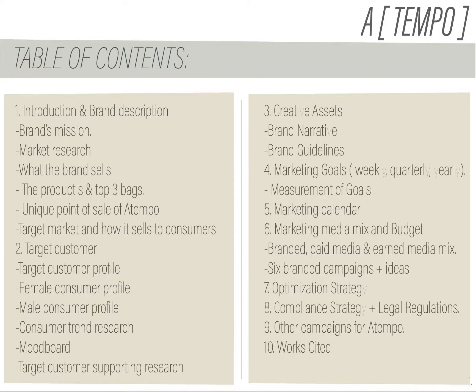Promoting A Tempo products, optimization strategies, compliance, and then some extra campaigns for further time and budgeting.